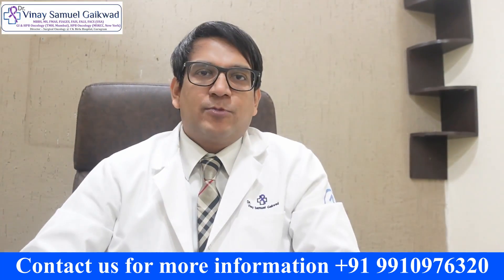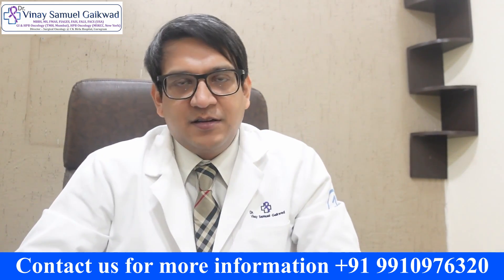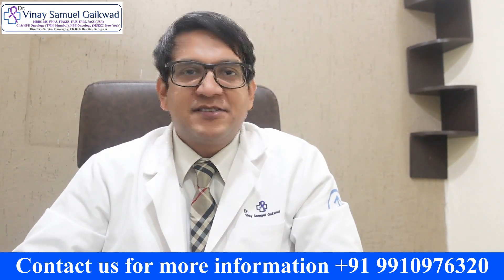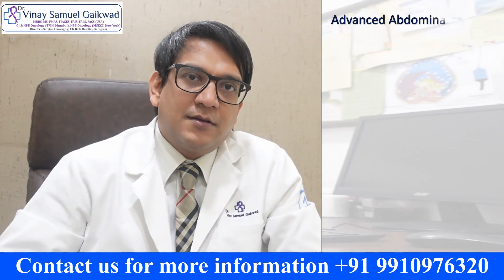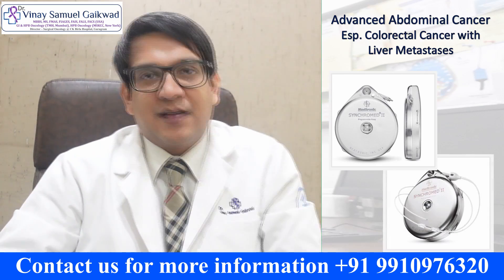I'm very excited to share with all of you today that we are on the verge of starting a new program to help patients with advanced abdominal cancers, especially colorectal cancer with liver metastasis.